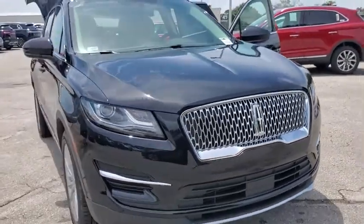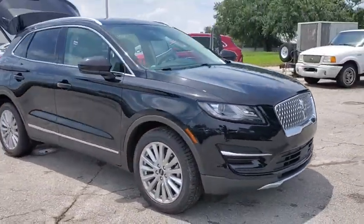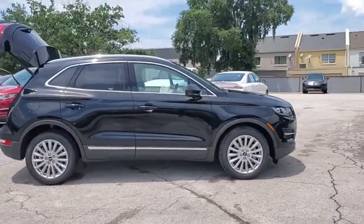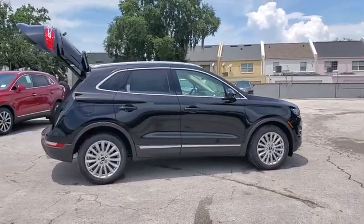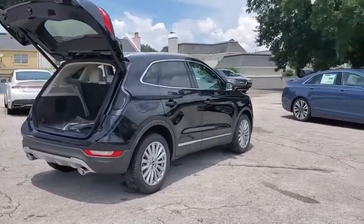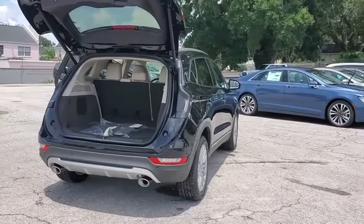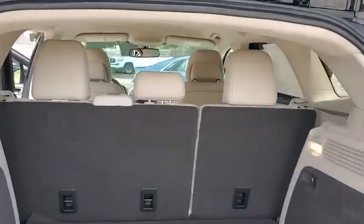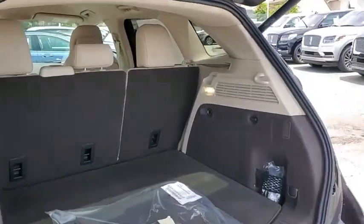We are pleased to show you the 2019 Lincoln MKC. The Lincoln MKC is a stylish and nimble handling luxury crossover vehicle. With a long list of standard features, the MKC is sure to please. The exterior and interior offer a contemporary look that is sure to turn some heads. Here are some of this vehicle's great options.